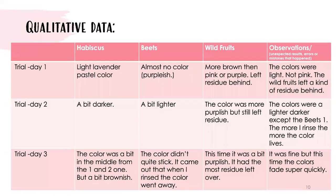Here is my qualitative data. My qualitative data told me that hibiscus looks darker than the dyed beets.